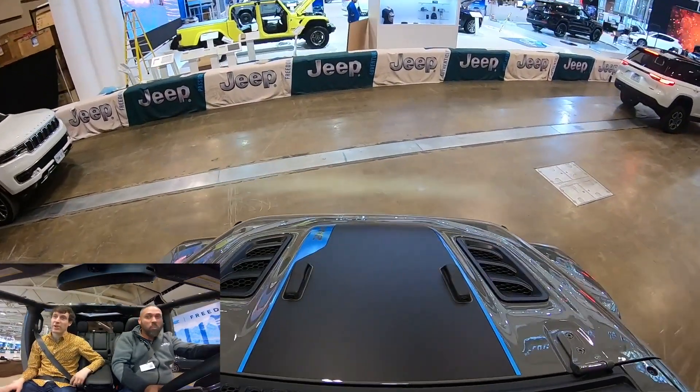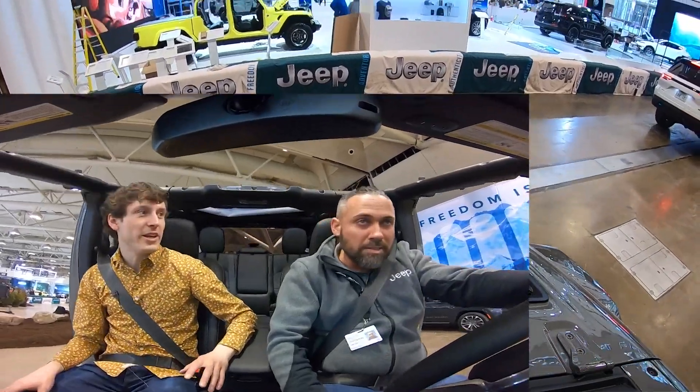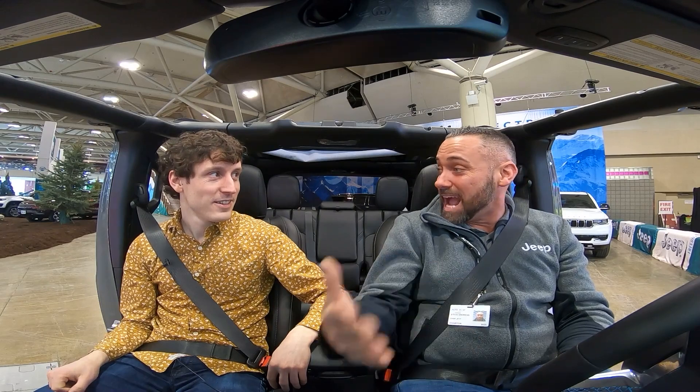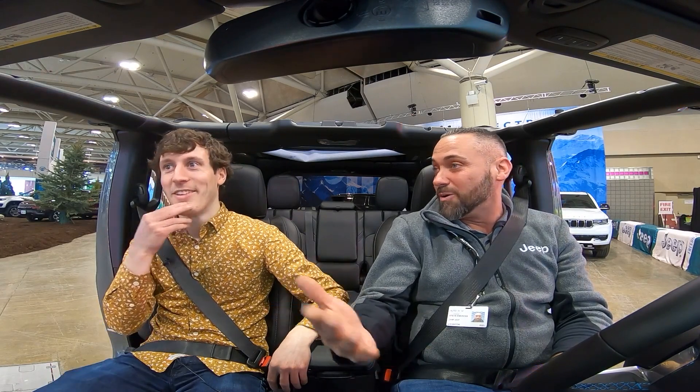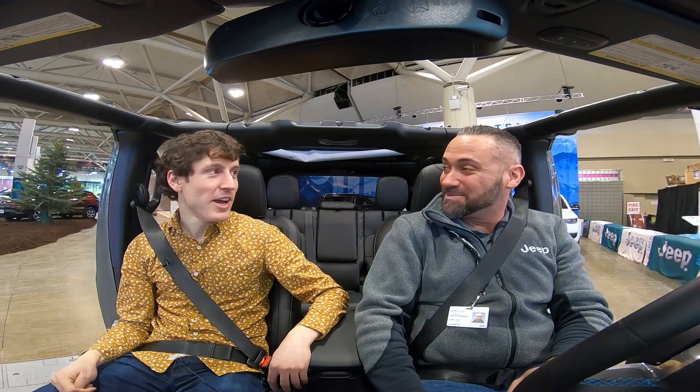How many laps would you say you're gonna do at this auto show weekend personally? I'd say anywhere from probably 1,500 to 2,000 times around — that's my best guess. About a minute and a half a ride. We drive for about an hour before we take a break — let's say 30 rides an hour, times that by about eight hours of driving. Well, I'd say you're one down, 1,999 to go.